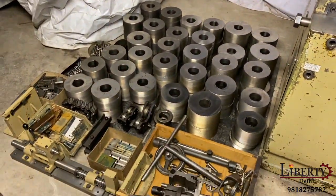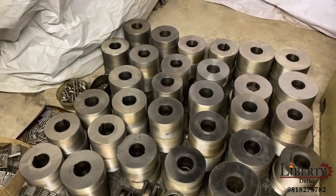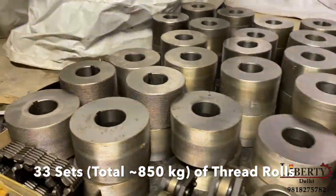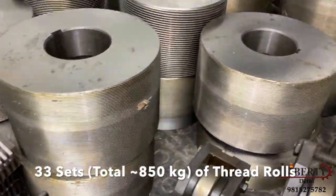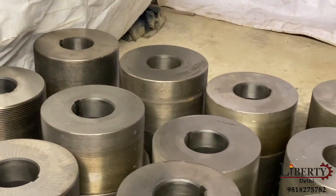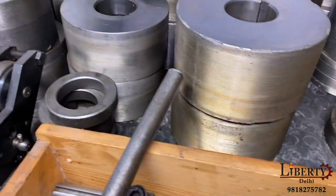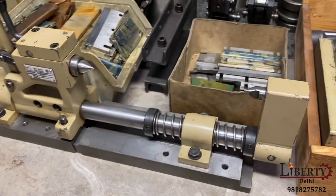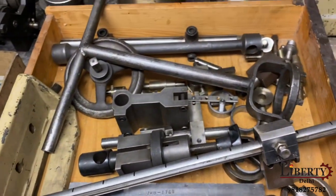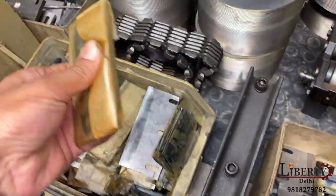The machine is complete with lots and lots of accessories. It comes with a total of 33 sets, that is a total of 66 threading rolls. It is also complete with a center-to-center arrangement, and lots of brand new ref plates are also available.